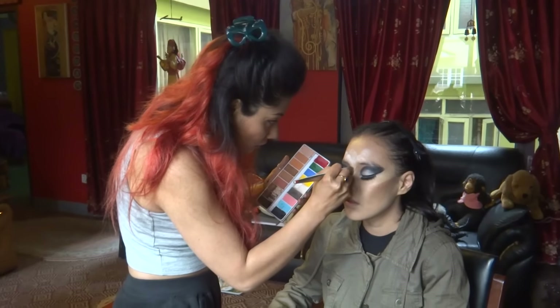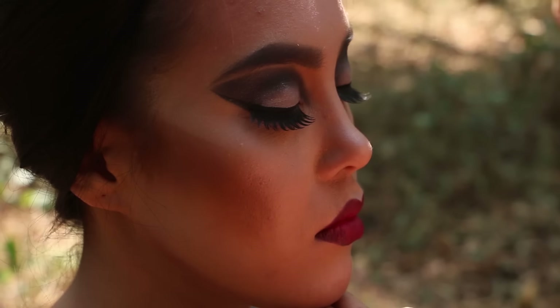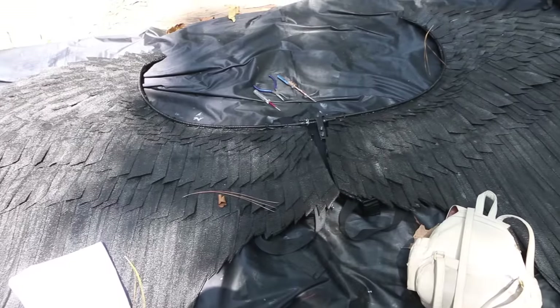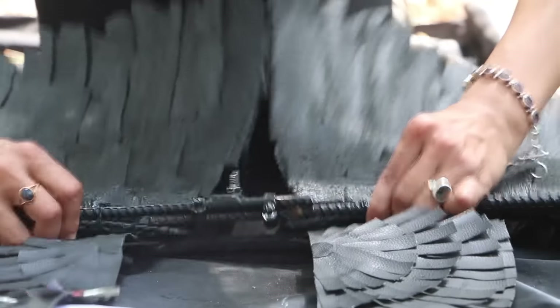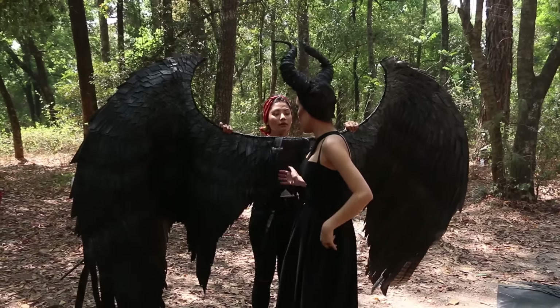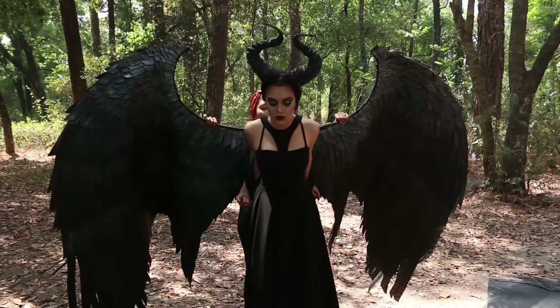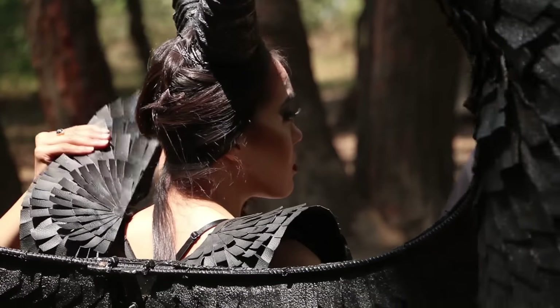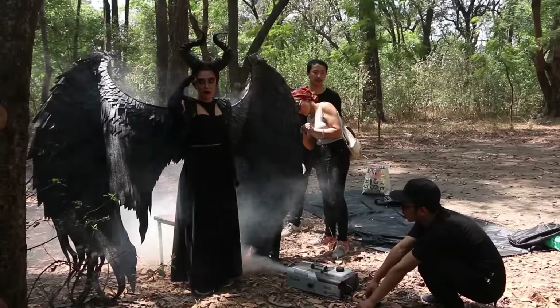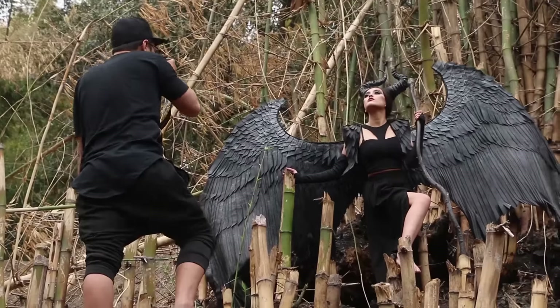I tried to use all the available materials and skills that I know for this cosplay because this is my first attempt designing a costume. I also tried to make my gorgeous model dress full with powers in her.